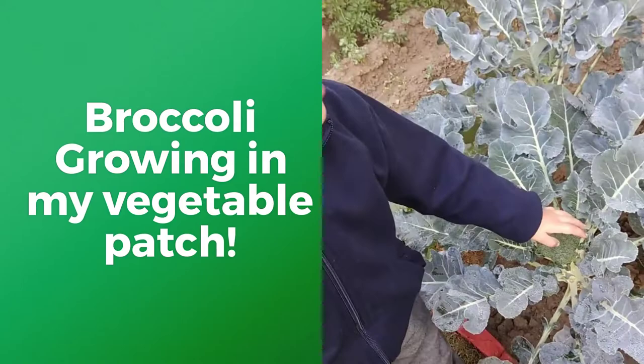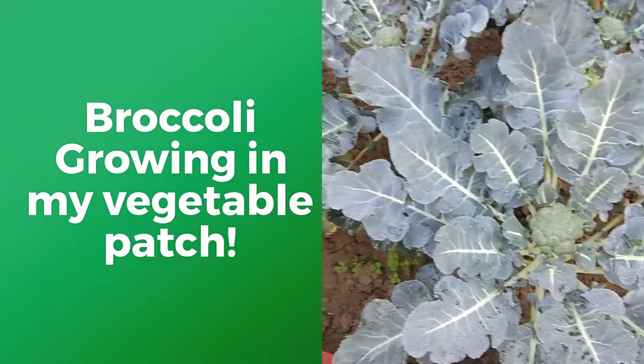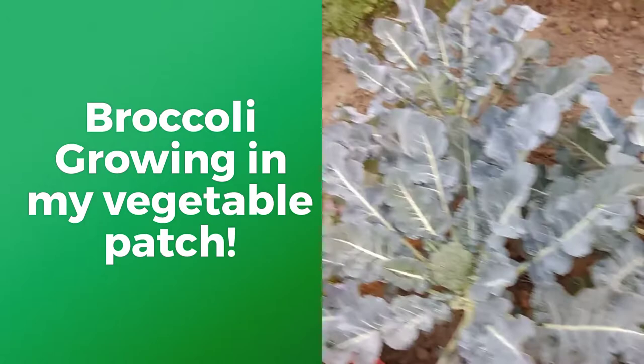Is this big enough? Or do you want to try this one? I think they are still small. Did you know that one cup of broccoli contains as much vitamin C as an orange?